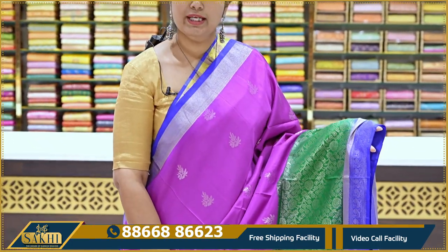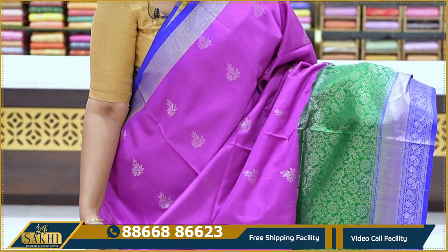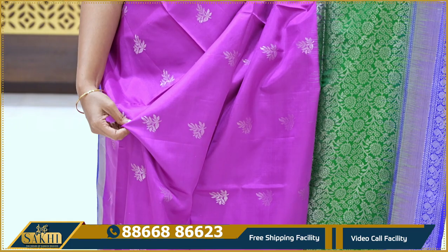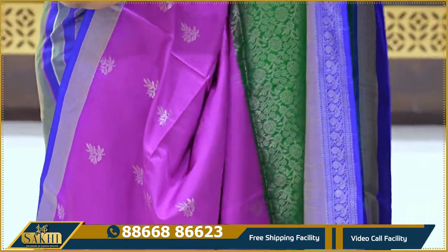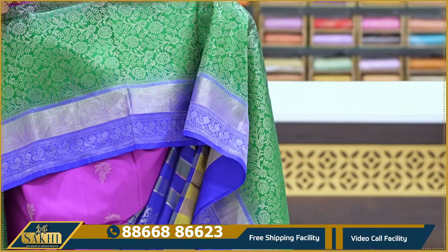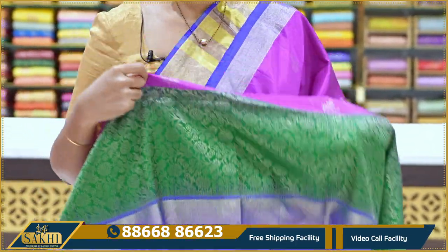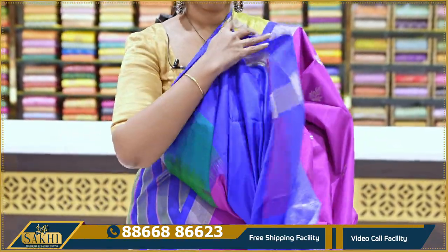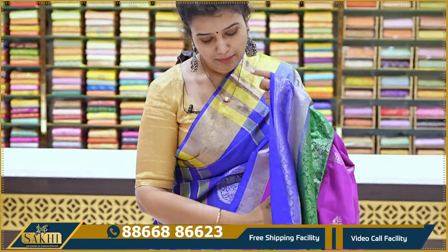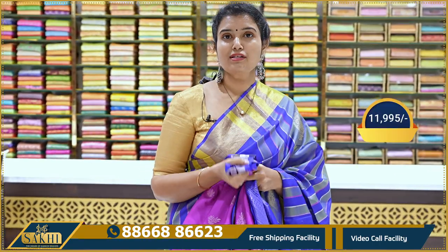Next is a magenta pink, green, and royal blue color combination saree. It features floral and leaf bootis, with a kaddi border on the top, kaddi border on the bottom, and an intricate peacock border along with intricate floral border. Contrast pallu with brocade pallu and royal blue color blouse. The price is ₹11,995.